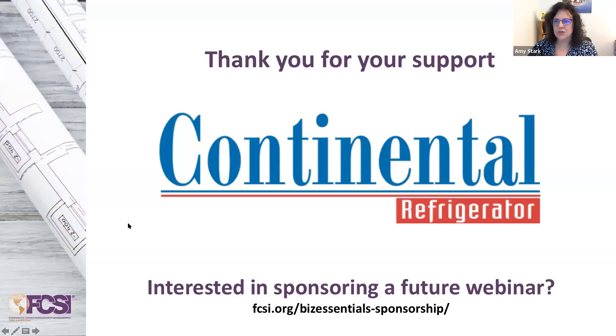Thank you so much, Continental, for your support. This was this week's webinar sponsor. If your company would be interested in sponsoring a future webinar, please visit the web page listed on the slide.